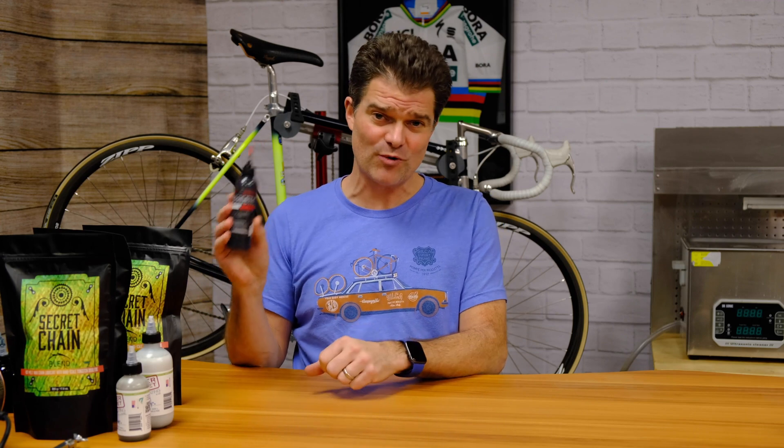The first ever drip wax coating to fully penetrate the chain leaving almost zero wear is Silka Super Secret Chain Coating. The only wet lube to ever record a 0.0% wear test in a thousand kilometers is Silka's Synergetic Wet Lube. This stuff has won half a dozen awards, a very rare 10 out of 10 road CC rating, and Tour magazine Germany's chain lube test had Silka products go first, second, and third.